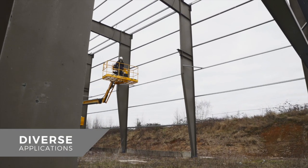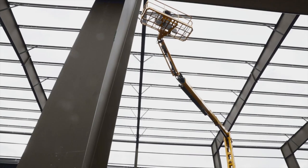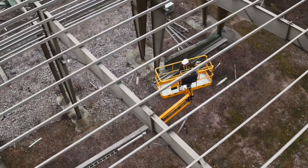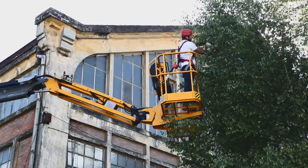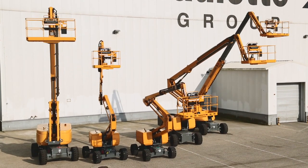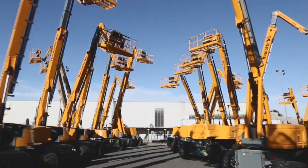Extremely versatile, Haulet RTJ telescopic and articulating all-terrain booms cover a wide range of applications: construction, building frames, finishing work, maintenance, renovation, and landscaping. With platform heights ranging from 46 to 85 feet, you're sure to find the right Haulet RTJ model for your line of work or fleet of equipment.